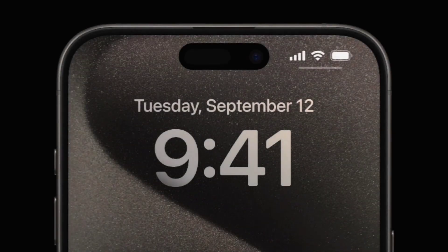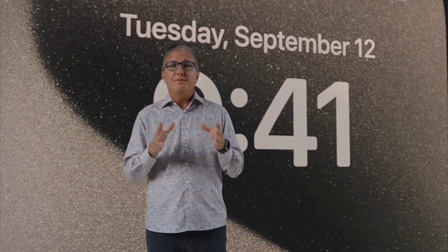We're also introducing the thinnest borders ever on an iPhone. This enabled us to reduce iPhone dimensions without affecting the display size. So together with the lighter weight and new edges, iPhone 15 Pro is a delight to hold in your hand.